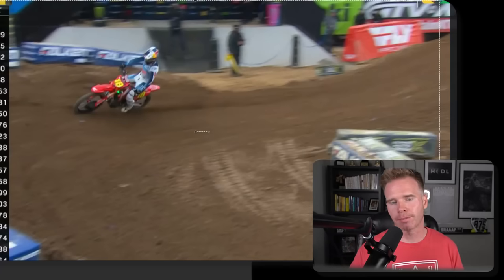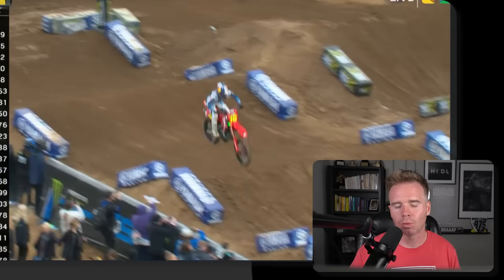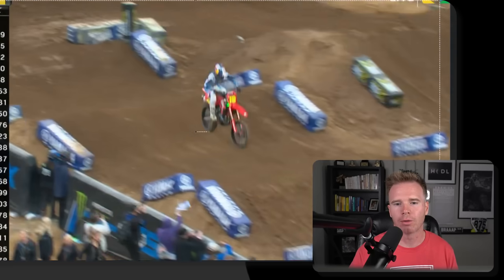It's always fun to compare, so let's compare Jet once again out front where he's going to triple, double. Just watch how light he is on the bike — he just rolls, soaks up, and it almost looks like he's in fast forward with how smooth he is. There are no bumps.